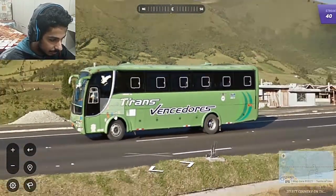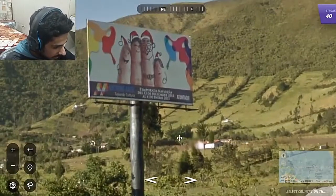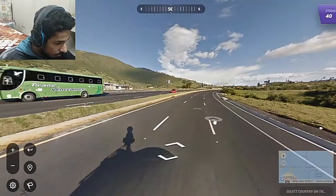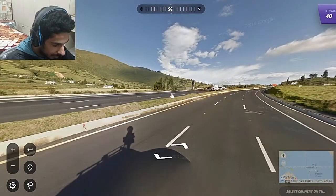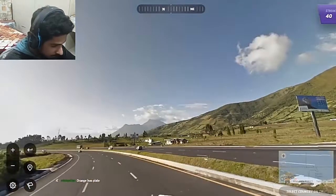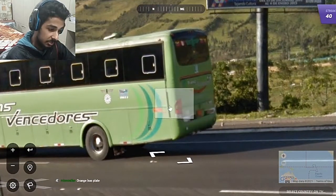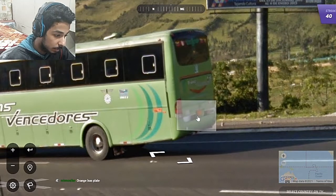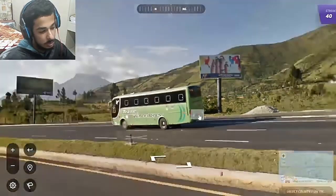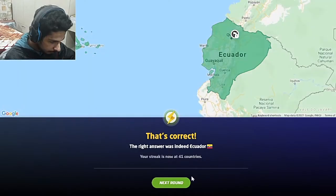We have Spanish-sounding text and another Spanish sign along with that. We then spot an orange plate on a bus. In this country you'll see a lot of commercial vehicles with orange plates. In my opinion this should be Ecuador. And it was.